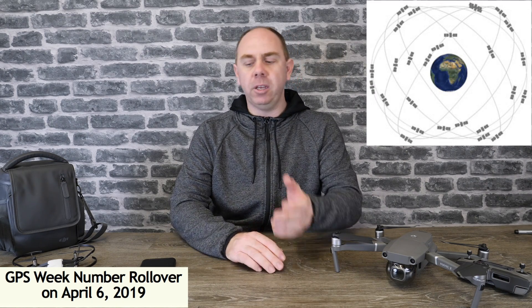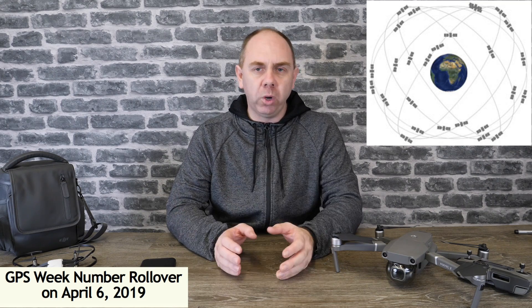To explain what this is: the way GPS works is it sends timing signals from satellites in the sky, your device picks these up, it looks at the timing information and it's able to work out where it is. Within this timing signal is a week number, and it uses that to be able to know what the date of the week is today.